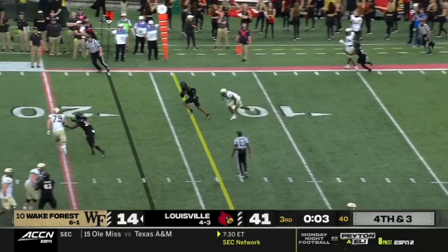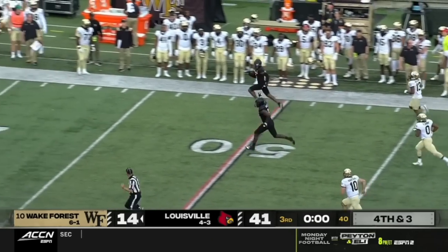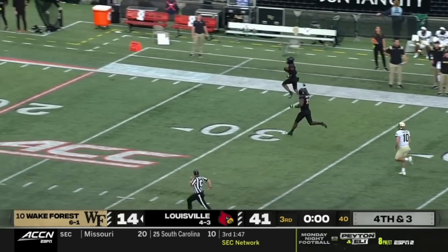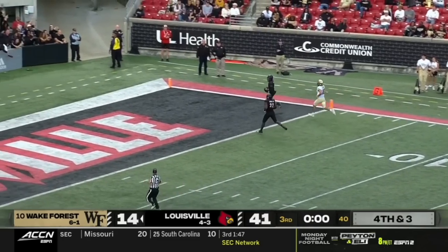Hartman picked off again — the sixth turnover. This is Riley. It's another Cardinals house call. Touchdown, Louisville.